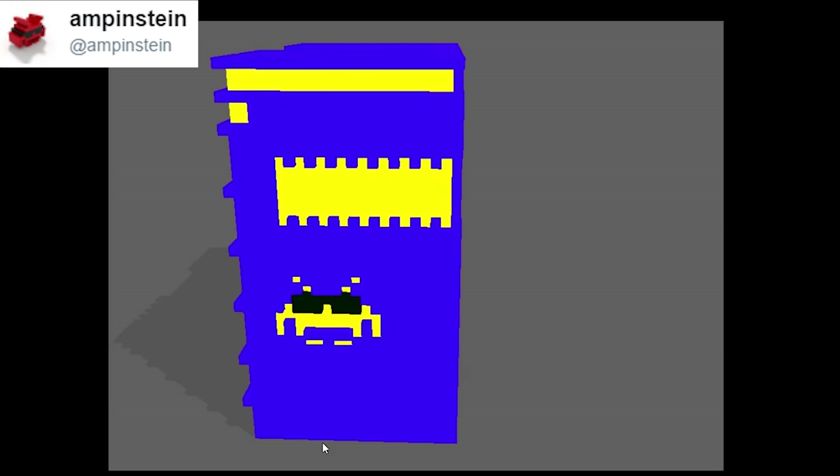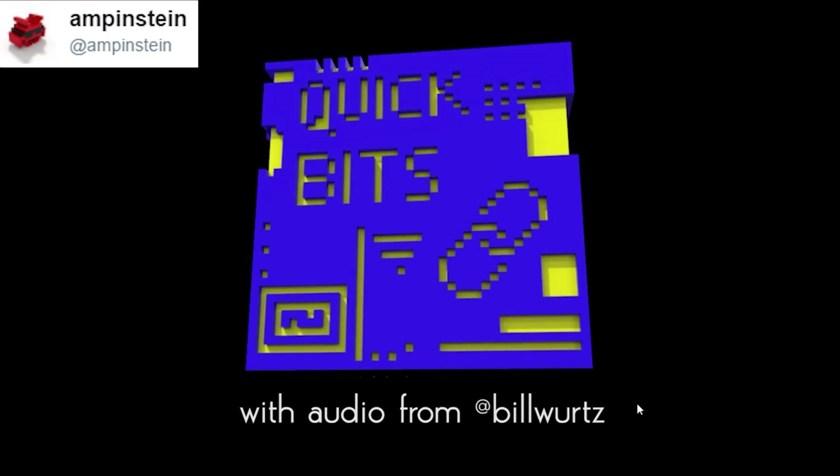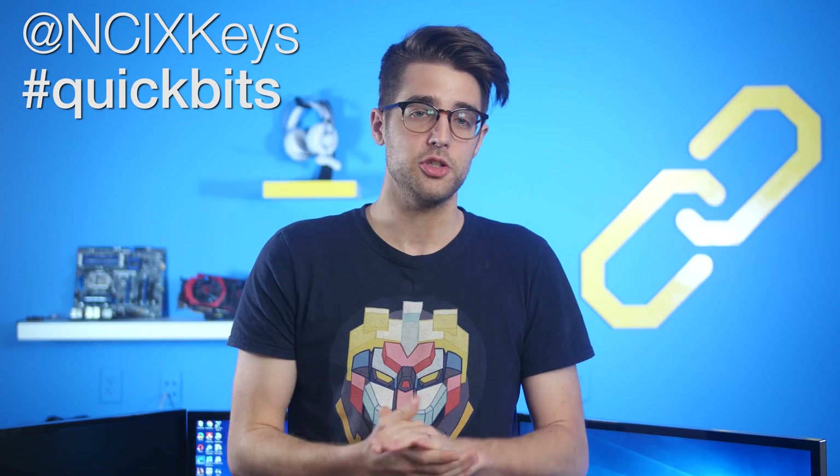All right, it's time for Quick Bits. That's a jingle from the History of the Entire World guy, and a cool 3D cube thing. I feel like there's so much to unpack there. The rest of you want to submit a Quick Bits clip? Do it.